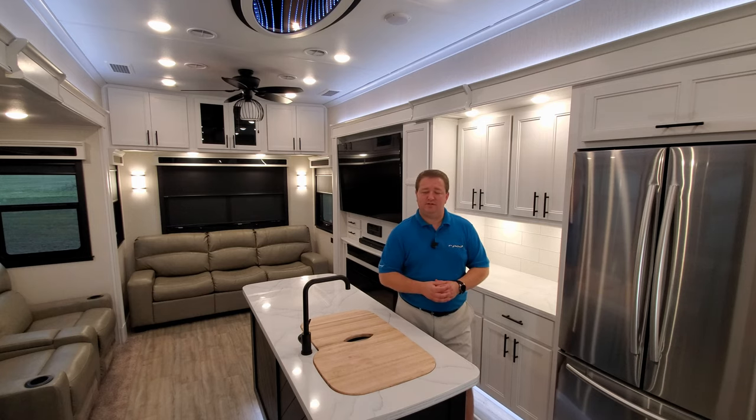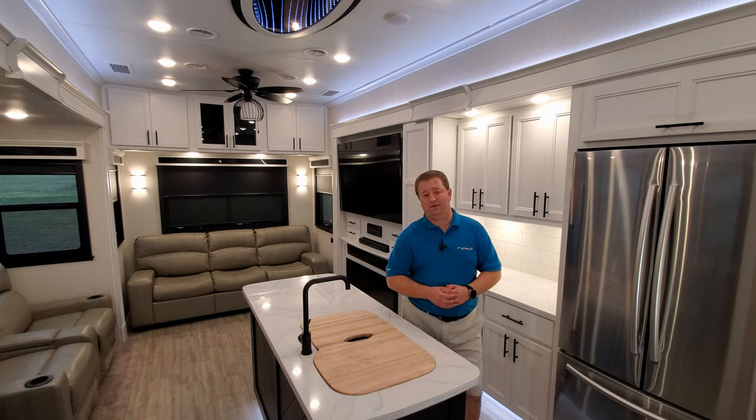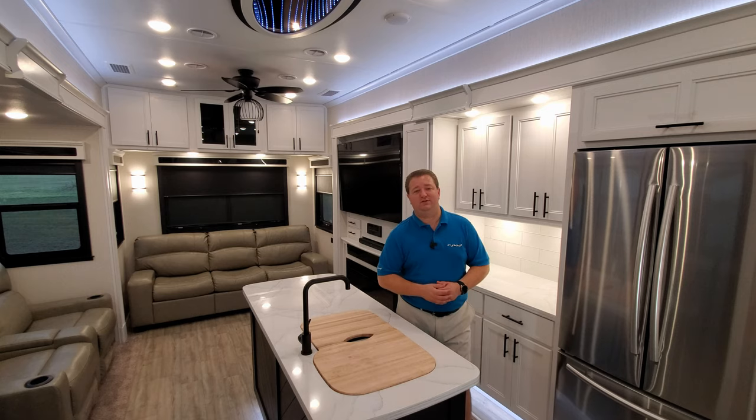Hit the bell icon if you want to be notified on new RVs. Mid-year model changes have happened and I'm trying to update as much as possible for you guys. Thanks for checking out the channel — I really do appreciate it. Also check out Couch's RV Nation; they will save you a ton of money on a new RV if you're interested. Thanks for your time.